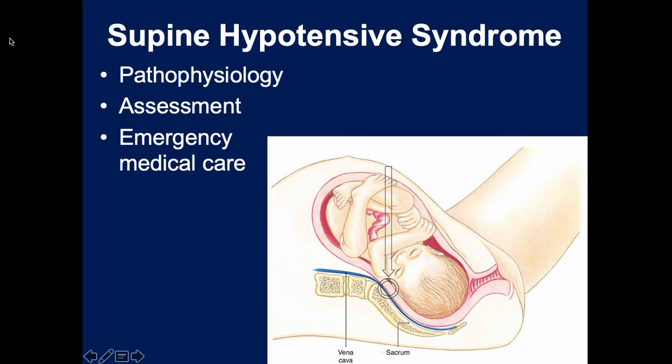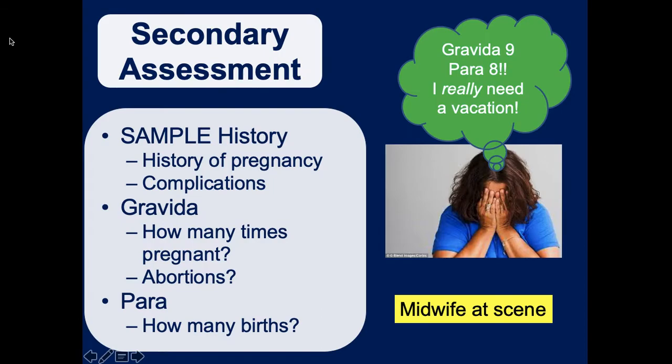Any pregnant patient who is 20 weeks or greater should be placed on their left side when sleeping or being transported on the gurney. The left side is anatomically the most effective to prevent supine hypotension, and as an EMT sitting on the right side of the ambulance, you'll be able to see the patient's face and monitor their airway. The right side works too, but left side is preferred.